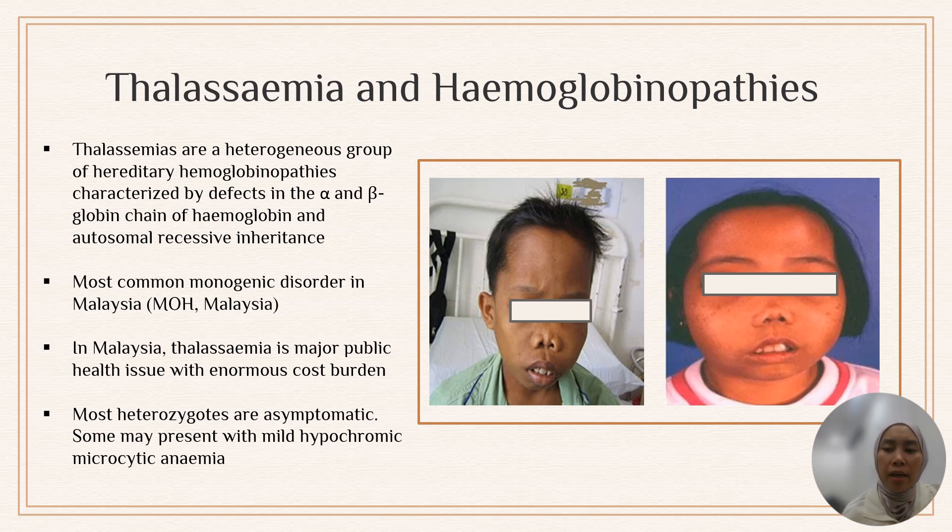Today, the probability of surviving up to age 60 has increased — from 60% in 1999 to 80% in 2013.